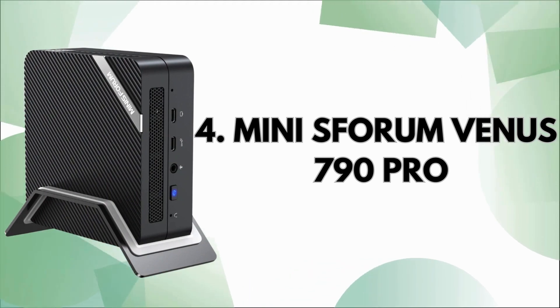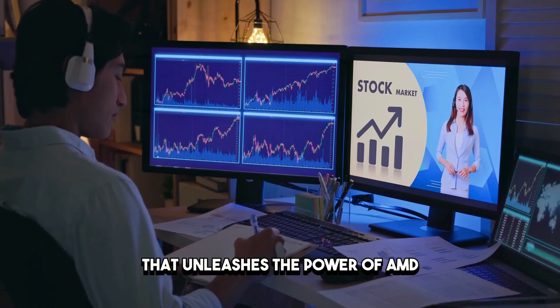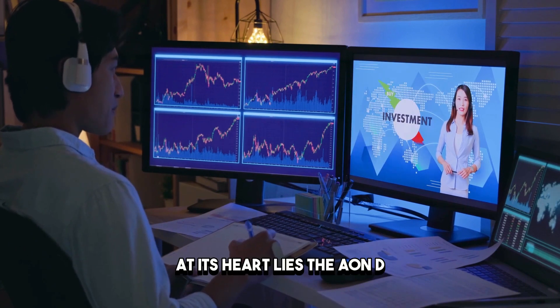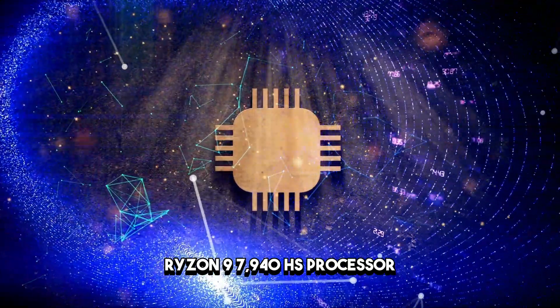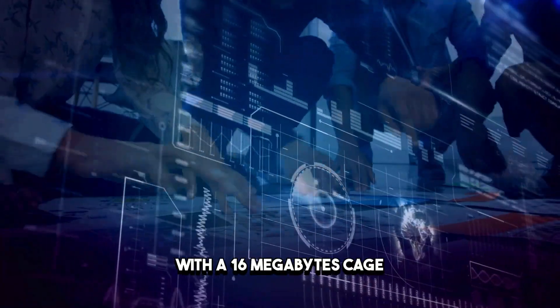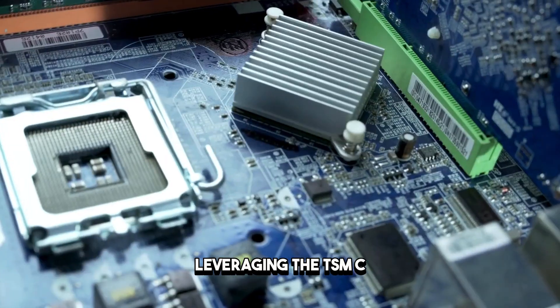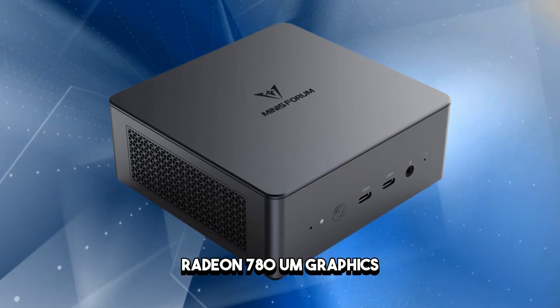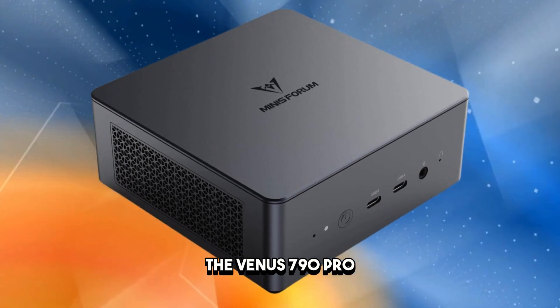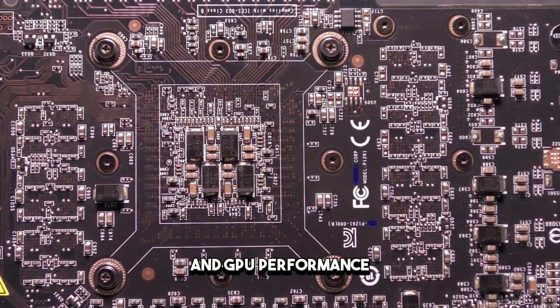Prepare to be amazed by the Minisform Venus 790 Pro, our fourth pick that unleashes the power of AMD. At its heart lies the AMD Ryzen 9 7940HS processor, featuring 8 cores and 16 threads with a 16MB cache and speeds up to 5.2 GHz. Leveraging the TSMC 4nm process and equipped with AMD Radeon 780M graphics, the Venus 790 Pro delivers high efficiency for various AI applications, without compromising on CPU and GPU performance.